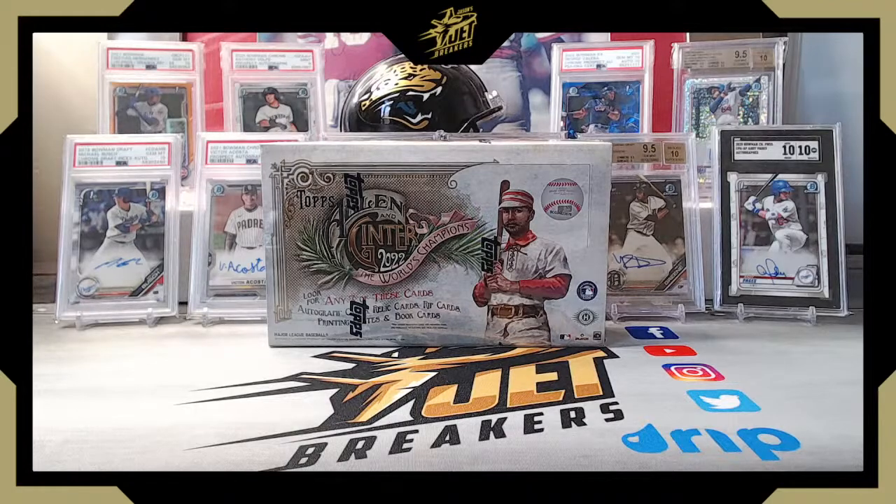Before we jump into the break, a few things: if you haven't already, please subscribe to the channel so we can get you more of these release day videos. We try to get new product up on release days, or in the case of FOTL boxes, the day they arrive — most football, baseball, and basketball we're able to cover. Also, if you're looking for a place to break into some of these, we do box breaks on Facebook. Join us at Jason's Jet Breakers — link is in the description. New members get $20 off their first spot claimed in any break we run.